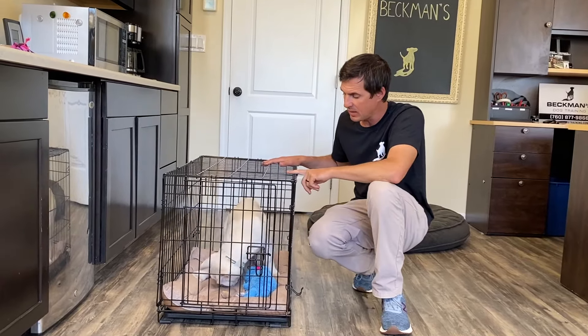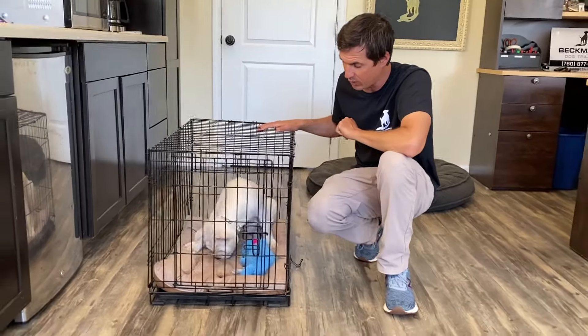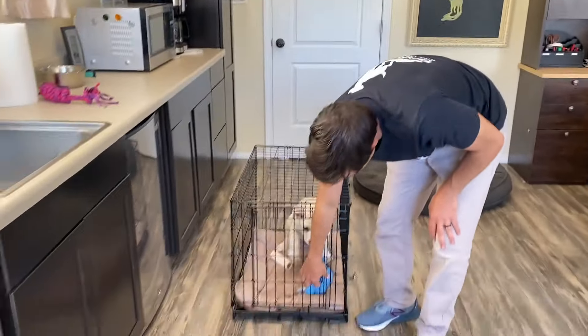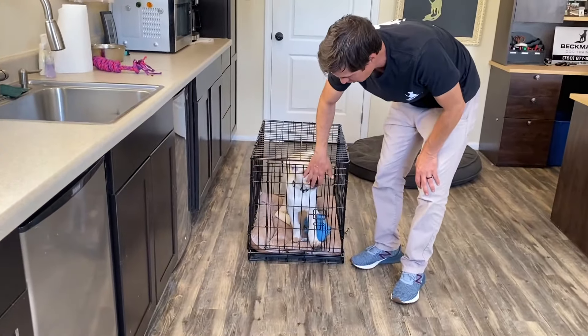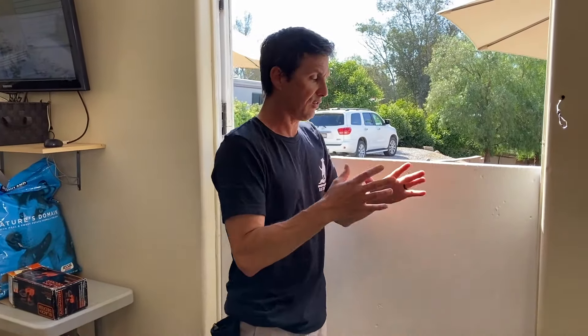This dog is being conditioned to enjoy the crate because it's getting something special. Now it's time to go potty. We're going to take them to the door — your front door. You don't want to pick them up a lot. They need to know the process for getting to the door themselves.